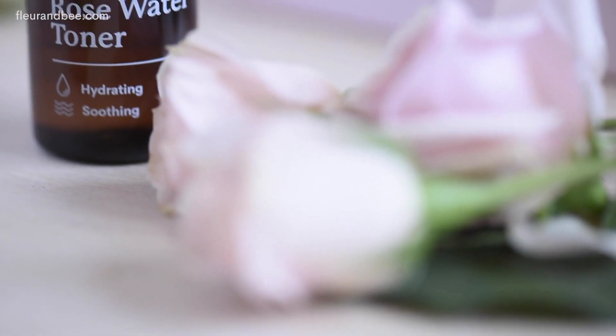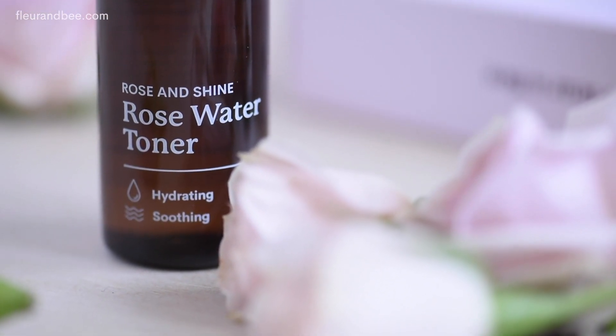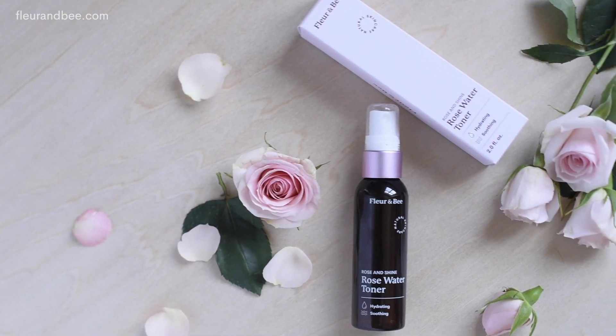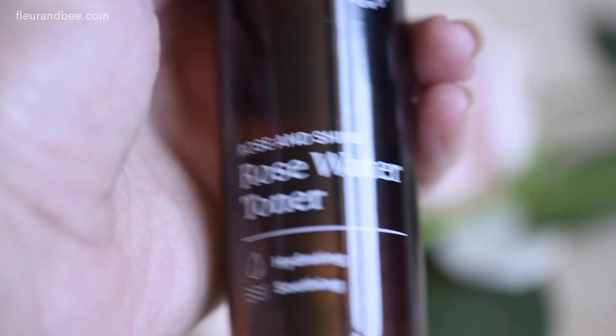Side note: Fleur & Bee's Rose and Shine Rose Water Toner only has two ingredients — rose oil and distilled water — so you know you're not getting any nasty toxins when you use it.